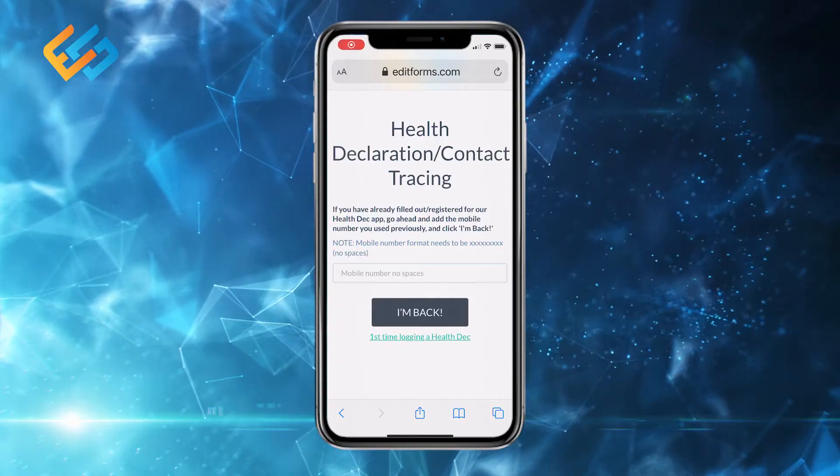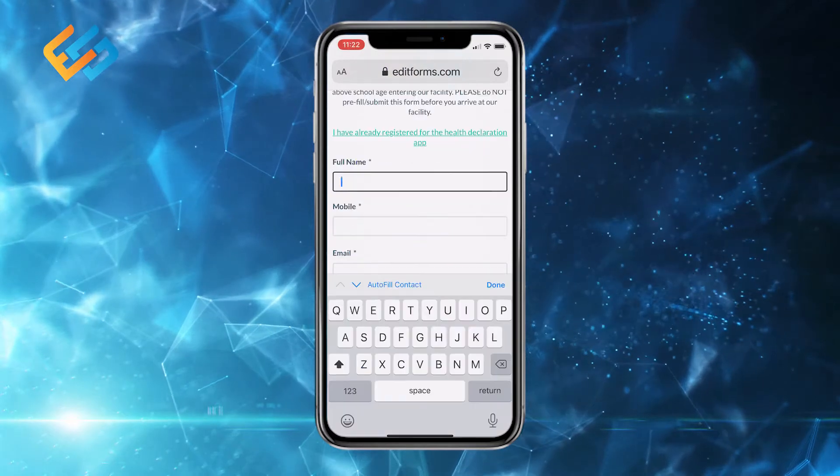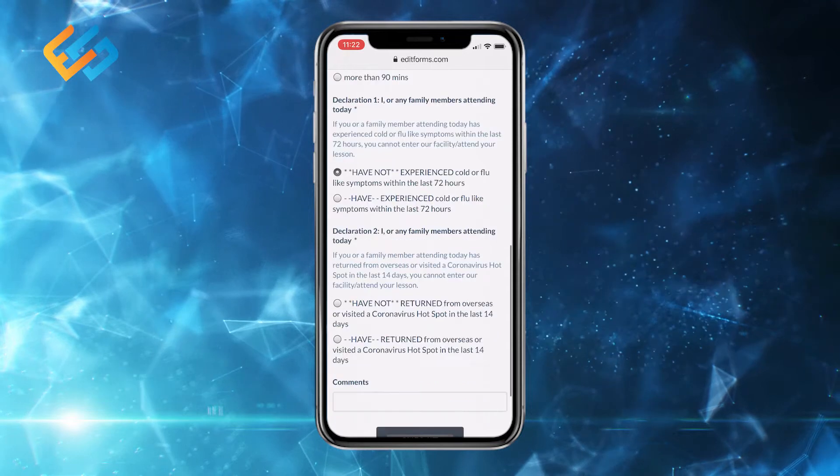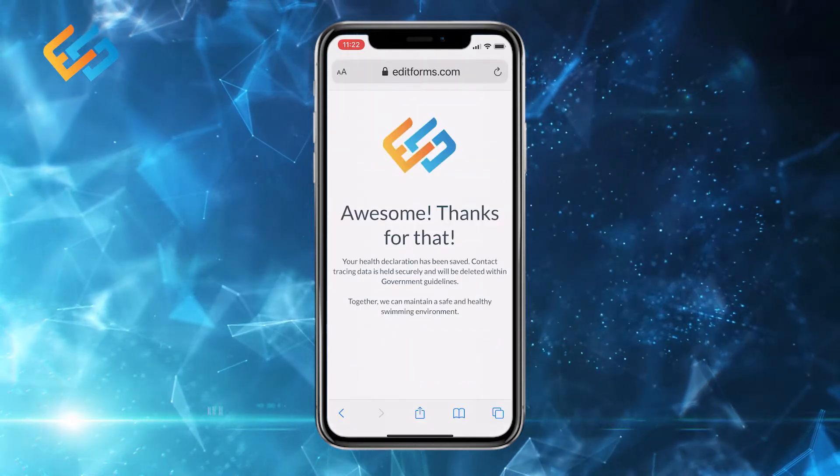For first-time visitors, click on the first-time link. Add your name, mobile, email and approximate duration of visit. Make your health declarations and submit.